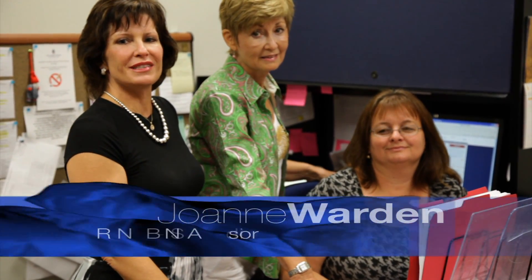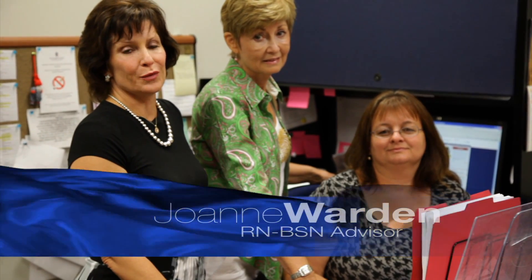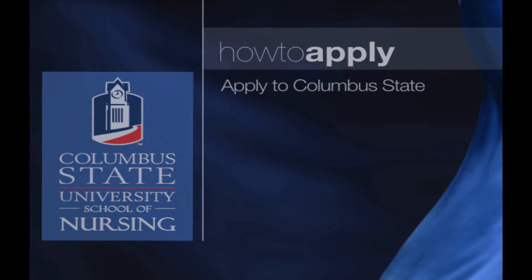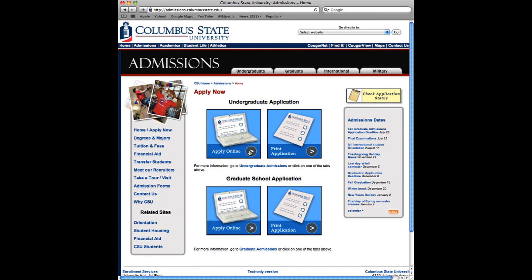Hi, we are so glad that you are considering Columbus State University to continue your nursing education. I know from a personal perspective how valuable this education can be for you. Here is the process we need you to follow. The first thing you need to do is apply to the university — be certain that you select RN to BSN as your major. This major allows you certain privileges such as early registration.